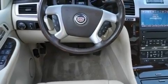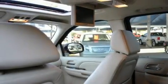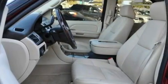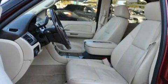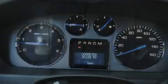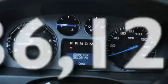Its top features include a sunroof, heated seats, a power rear lift tailgate, 10 perfectly positioned speakers, leather seats, an air suspension, big 18-inch wheels, a low tire pressure indicator, air conditioning with automatic climate control, and this vehicle has less than 37,000 miles.